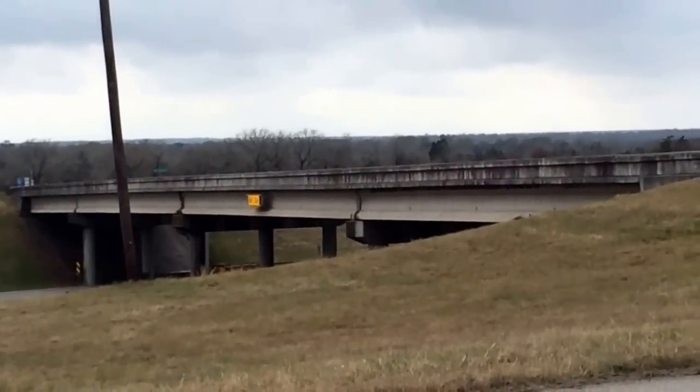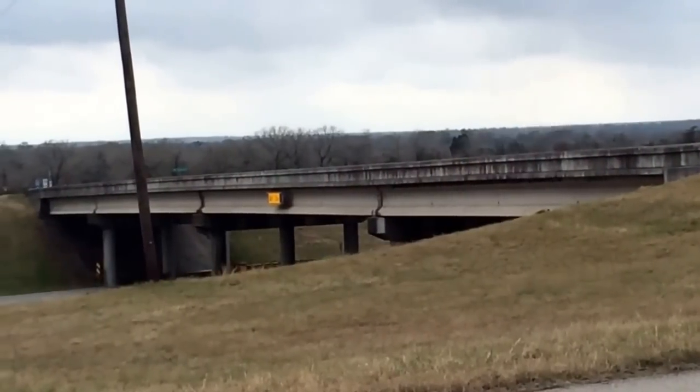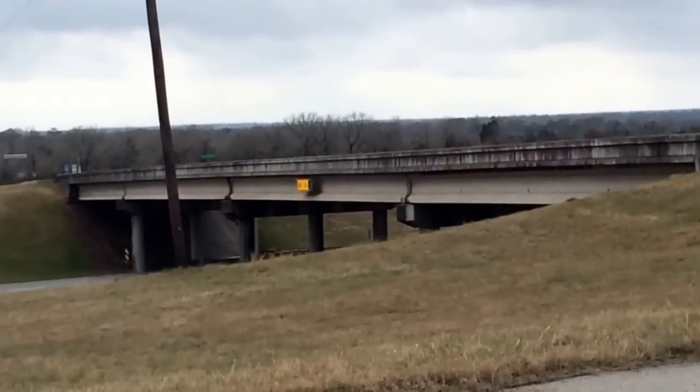If you're coming from San Antonio or Houston and you're traveling Interstate 10, this is the way you're going to come. We'll look forward to seeing you here at the ranch soon.